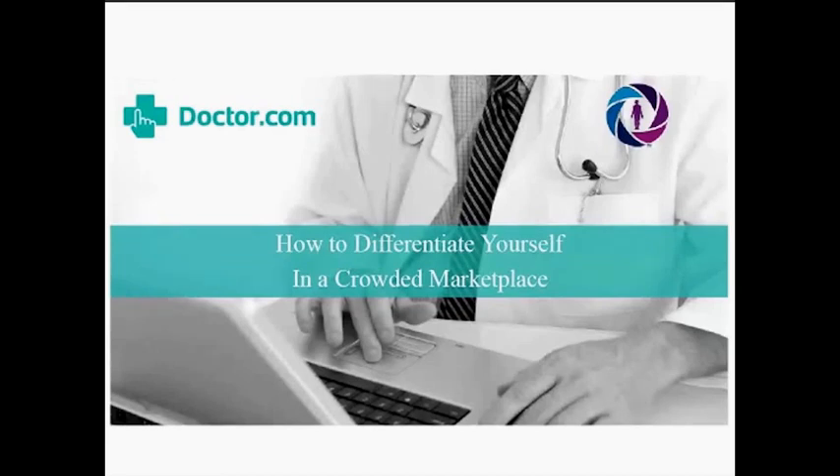The goal of today's presentation is to provide you with some insights into how you can make your practice stand out in a crowded marketplace. We'll first speak about your online reputation and how patients see you based on your digital presence. Carlene will then talk about how you can differentiate your practice with medical technology, specifically how practices are using the Derm Spectra system to attract a wider audience of patients and provide greater revenue per patient.